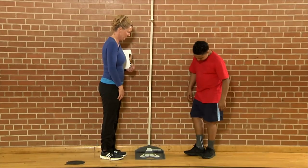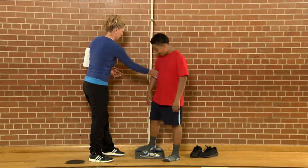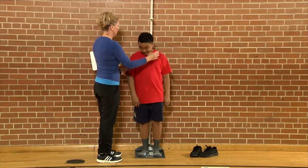To obtain accurate data about height and weight, measure children with their shoes off. Shoes can be heavy and can significantly increase a person's height.